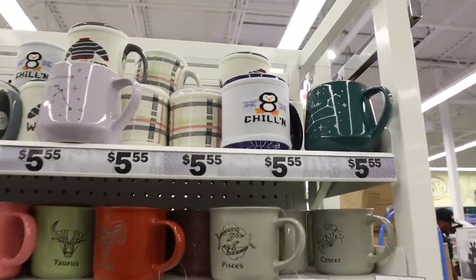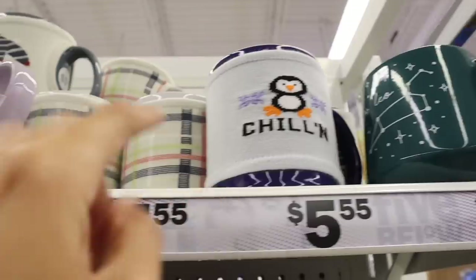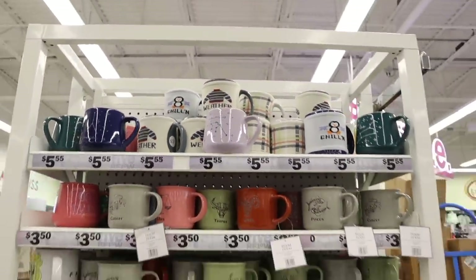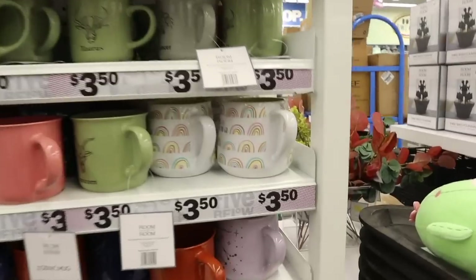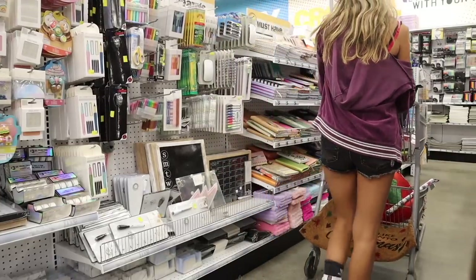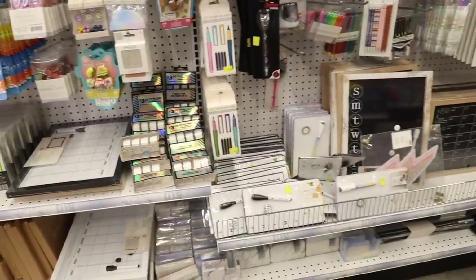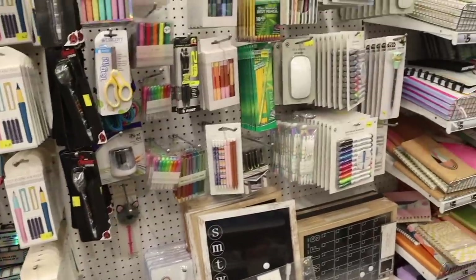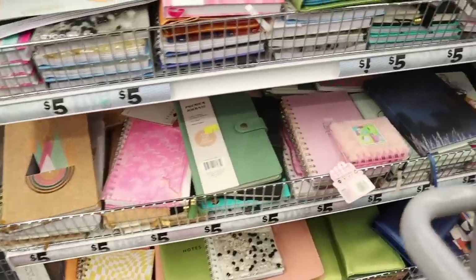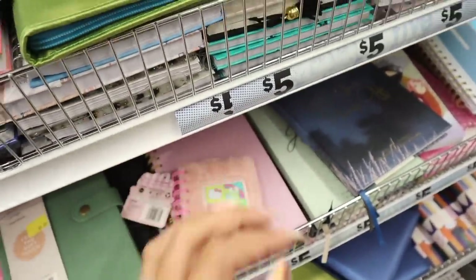Just made it to the coffee mugs — they have a penguin one that says 'Chillin' in a sweater design, and another one that's all plaid 'Sweater Weather.' Those are the only two new Christmas ones I found. There's also a rainbow one that says 'Spread Love Wherever You Go' — so adorable. Moving on to the stationery section — they usually bring in Christmas-themed pencils, pens, and notebooks, but I don't see any Christmas-themed ones yet. I do love the little Hello Kitty notebooks with pink pages though.